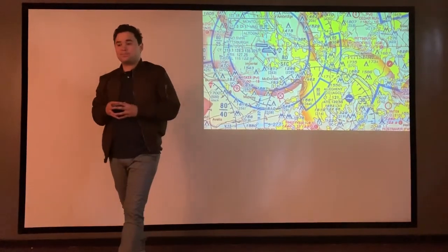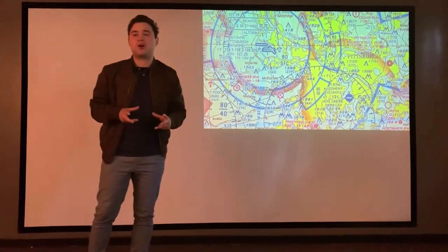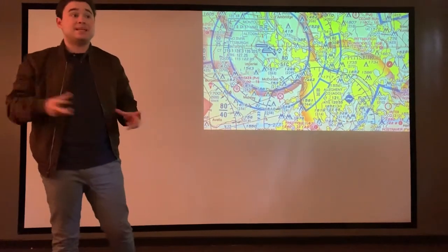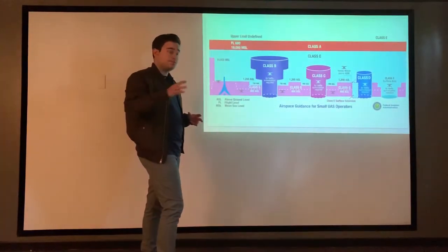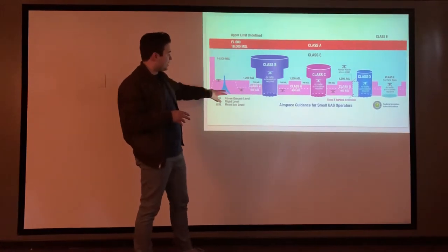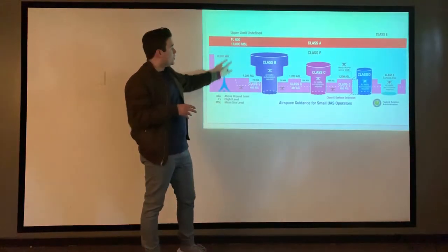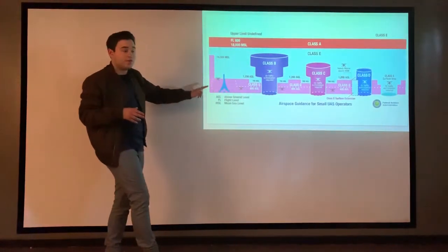Let's imagine this. Billy rushes to the store and buys the Phantom 4 Pro. He gets super excited and goes to his park. He decides he's going to go super high. He goes really high, but not knowing he is in unauthorized airspace. He finds himself in Class B. As a drone pilot, you need to be in Class G, under 400 feet AGL — above ground level. The highest is Class A at 18,000 feet mean sea level. The rest of the airspaces — B, C, D, and E — need authorization from air traffic control. Without that, you cannot fly.